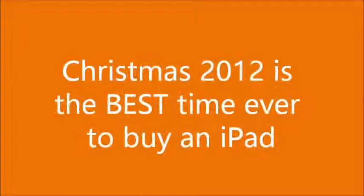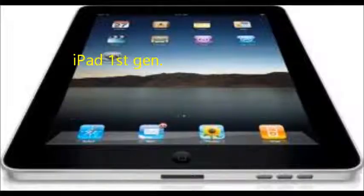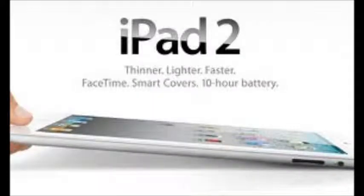Hello everybody, this is a comparison video on buying an iPad for the first time this Christmas. This Christmas is definitely an optimal time to buy an iPad because there are now five different kinds — four generations of the original 10-inch iPad, and then the new iPad Mini which comes in at 7.9 inches. So you have a lot of choices, and it will be a big decision, especially when you're paying that kind of money and it's your first time.